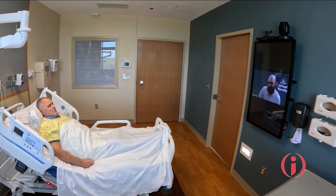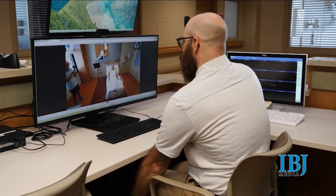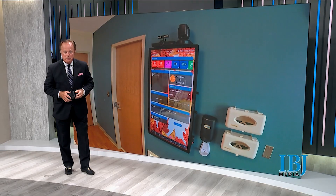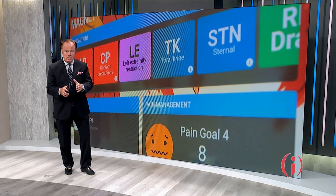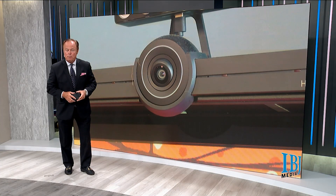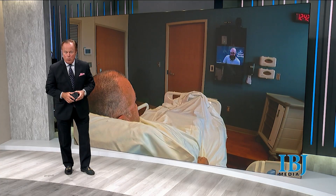Artificial intelligence is revolutionizing how health care is delivered, and a health care system in small town Indiana is leading the charge. Reed Hospital in Richmond is being hailed across the country as among the first in the country to unleash AI's full potential. Business of Health reporter Kylie Valletta with the story from Wayne County.